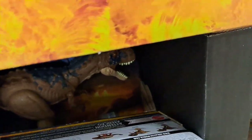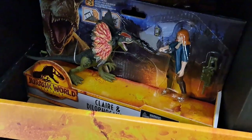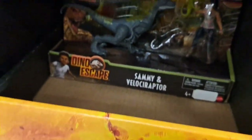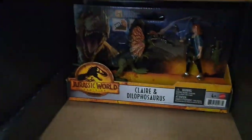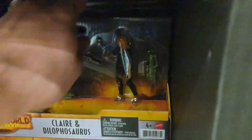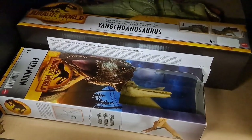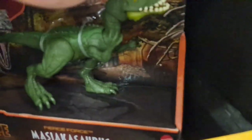Triceratops with sound. Got the Rugops back here. Got Claire and Dilophosaurus. Got Sammy and Velociraptor. Pretty cool figures. Got Owen back there with Beta. Pretty awesome. Here's another single — the Pteranodon. Got the big young Chuanasaurus. Got some more single characters here.